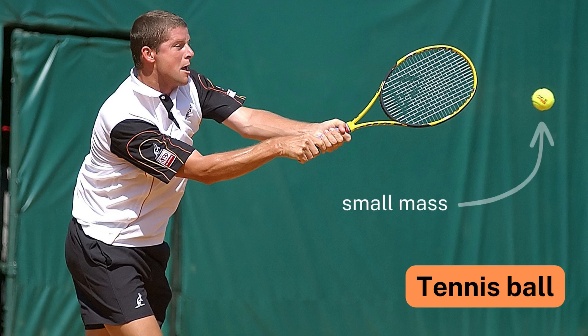Number 4: Tennis Ball. In accordance with Newton's Second Law, it is easier to hit a tennis ball with a bat than a football, as acceleration is inversely proportional to mass.